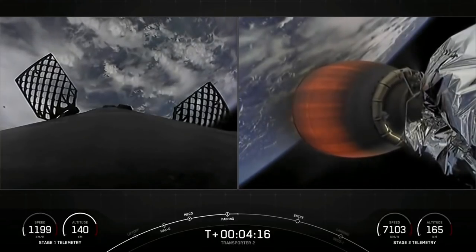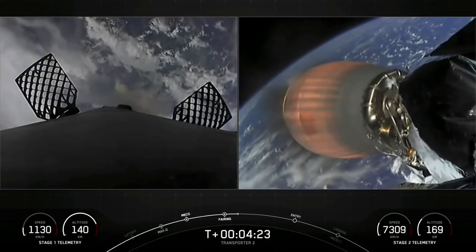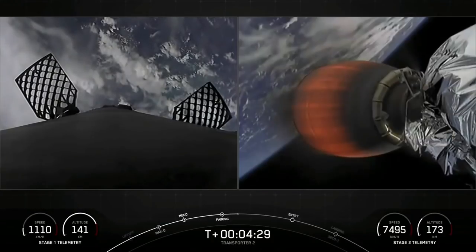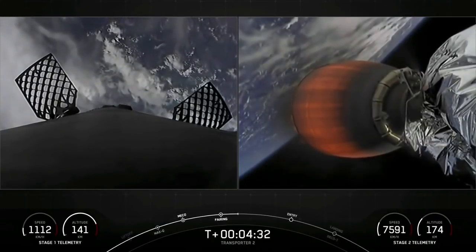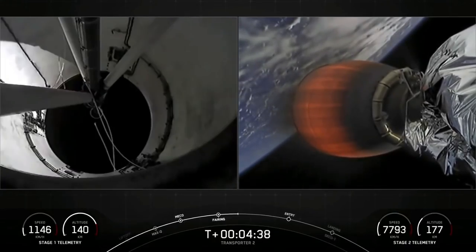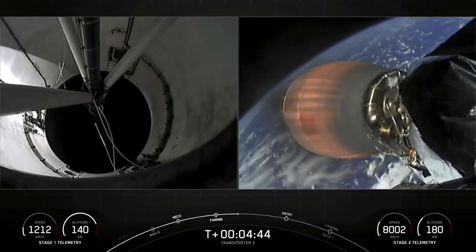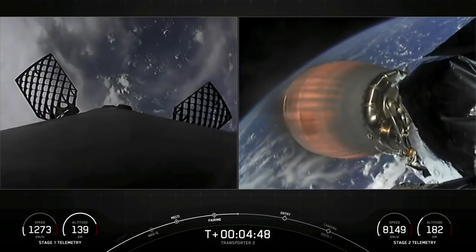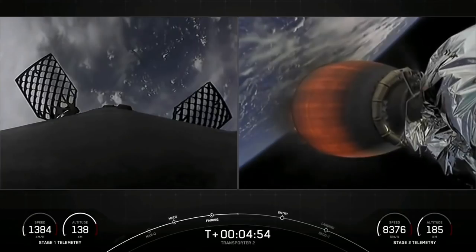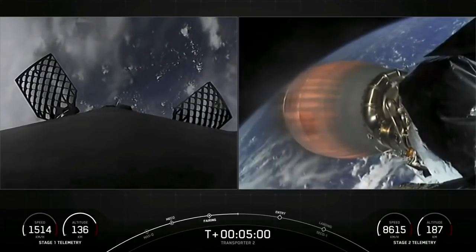We are about T-plus 4 minutes and 20 seconds into flight. On the right-hand side is a view of our second stage Merlin vacuum engine, also known as the MVac engine. It's currently in the first of two MVac burns. This burn should last until the T-plus 8 minute and 24 second mark — about another 4 minutes left. The next milestone will be for the first stage to perform its entry burn. Falcon 9 needs to execute an entry burn to slow itself down before hitting the dense parts of the atmosphere, as relying on the atmosphere alone would put unnecessary strain on the rocket.